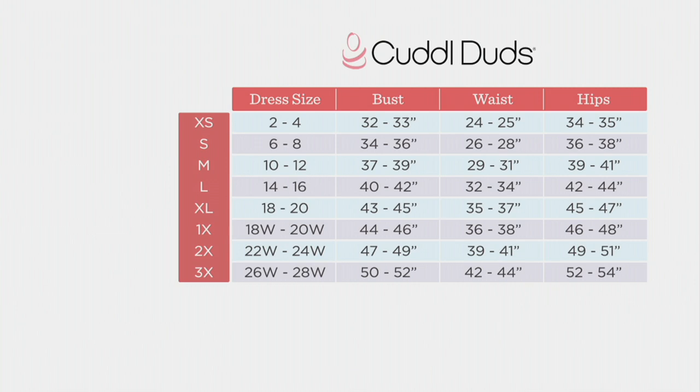I'm finding this is true to my size, which is a small. We are a national brand, so a smidge different than QVC. Look for your dress size and move to the left — so if you're a dress size 18 to 20, that's an extra large.